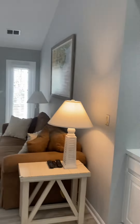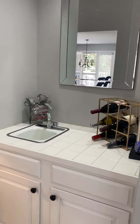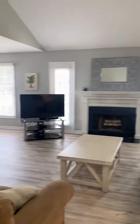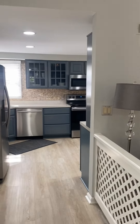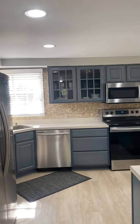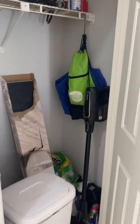To the right would be the bedrooms. Straight in front of you is a wet bar along with the living room, which has a fireplace. And then to your left is the kitchen, which we'll go to first. We just have a little storage closet right there.